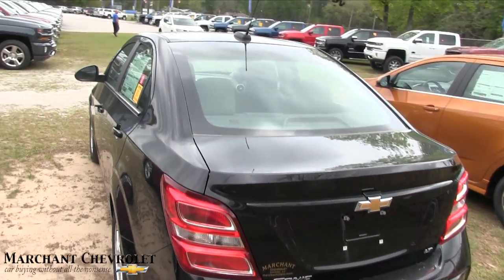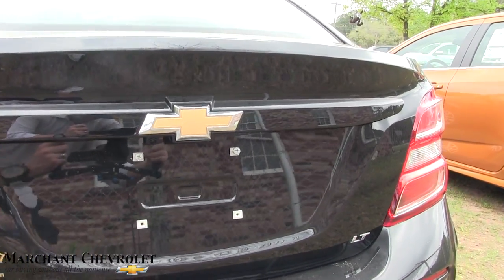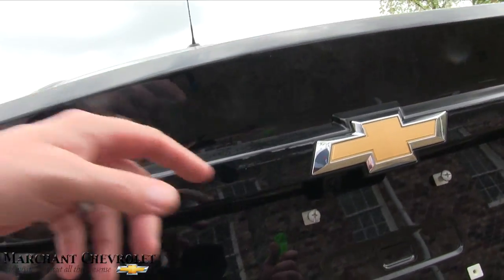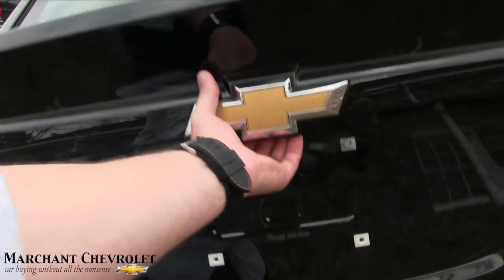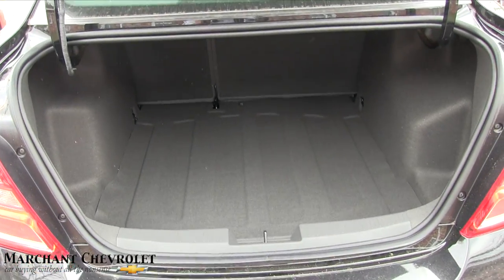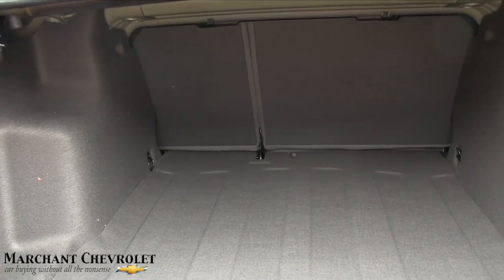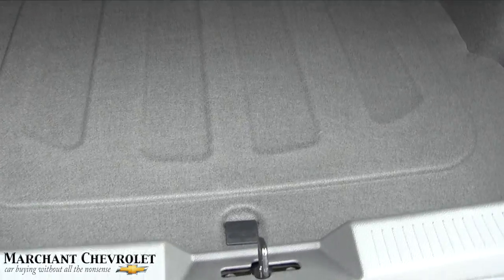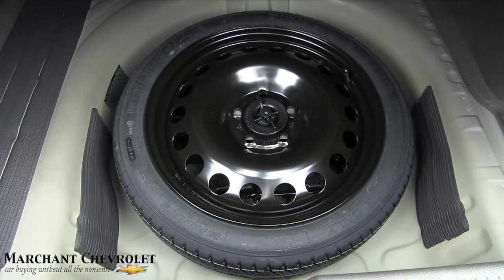The rear end is looking good — not bad at all. You even get a little backup camera right there, and there's a button underneath to open up the trunk. There's a decent amount of trunk space in the back of the Chevy Sonic sedan. The back seats fold down in a 40/60 split. And if you're wondering if there's a spare tire — of course there is, so you're taken care of.